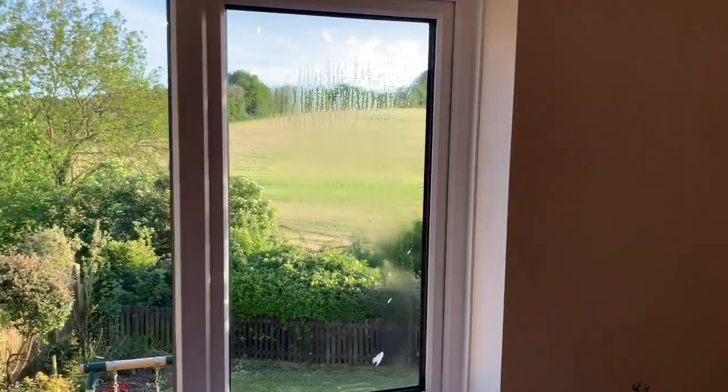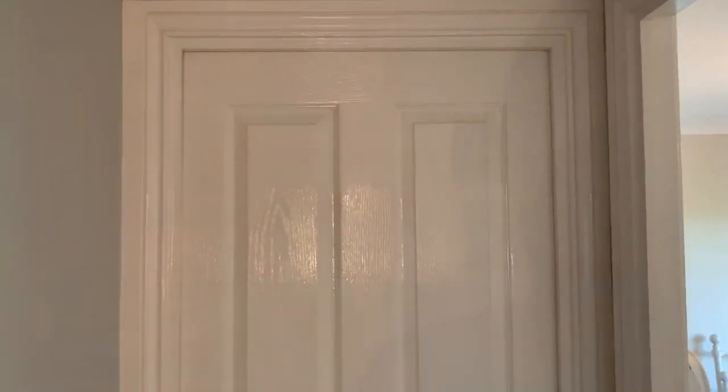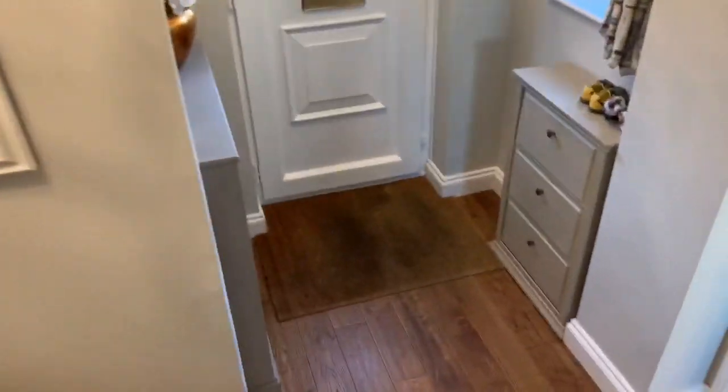One window unfortunately has developed condensation during lockdown, so we're getting that replaced within the next week or so. This is the small double — currently used as our son's nursery and he's asleep so I can't show it to you, but it's a good size for a fourth bedroom: big enough for a large cot, changing table, chest of drawers and everything a two-year-old needs. Now we'll head back downstairs to the utility room and garden.